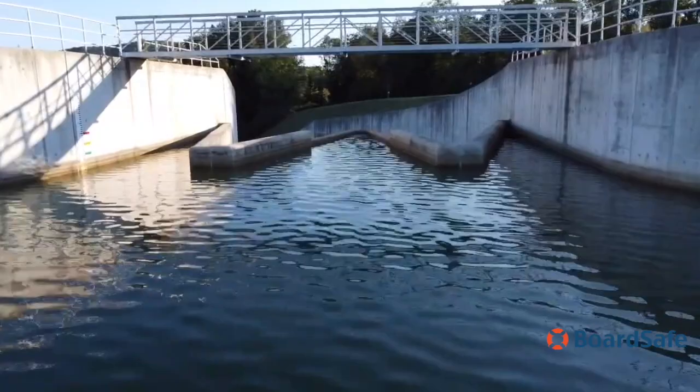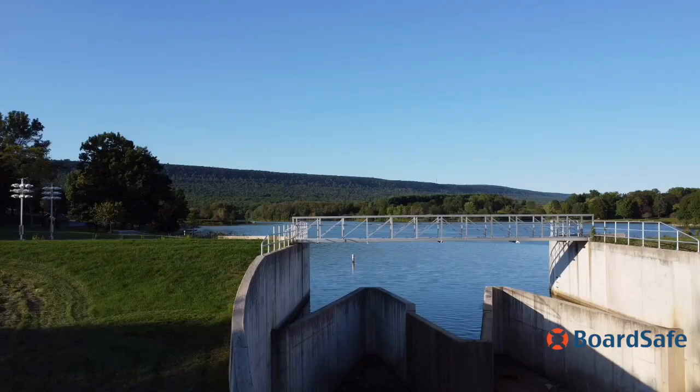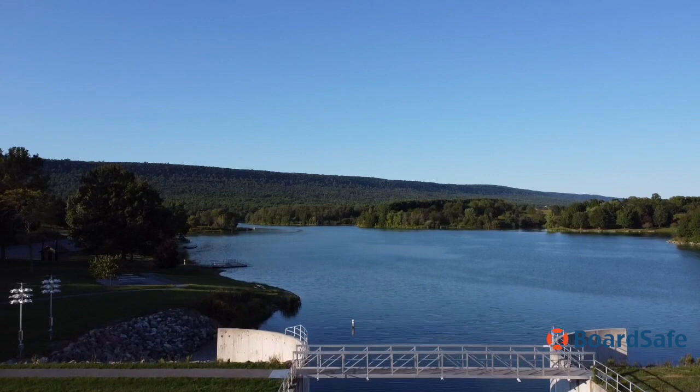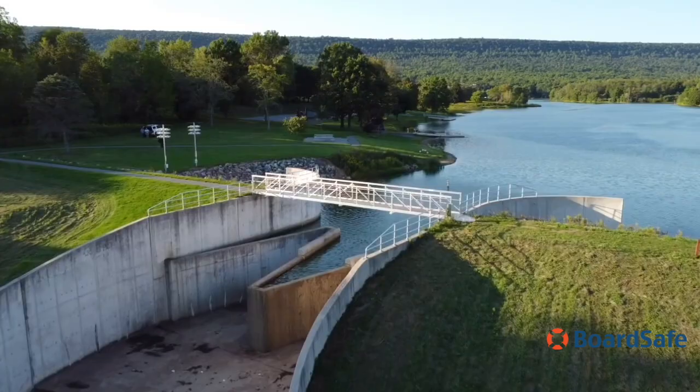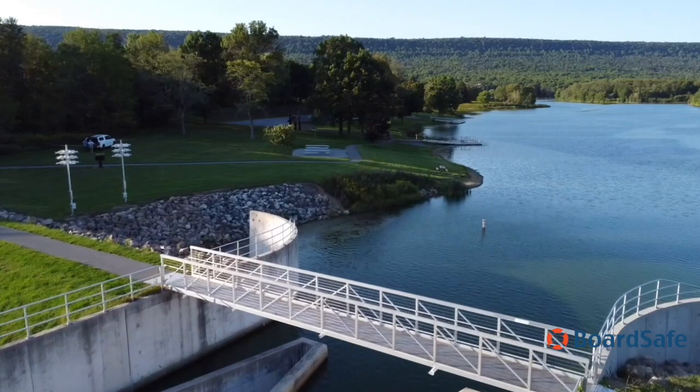The bridge, built of commercial-grade aluminum and manufactured by BoardSafe, spans 50 feet over the dam at the lake and connects the nature trail on both sides. Prior to the installation of the footbridge, there was no continuous walking trail around the 117-acre lake. The bridge was one of the last installations of a renovation project crafted by the Leaser Lake Heritage Foundation.